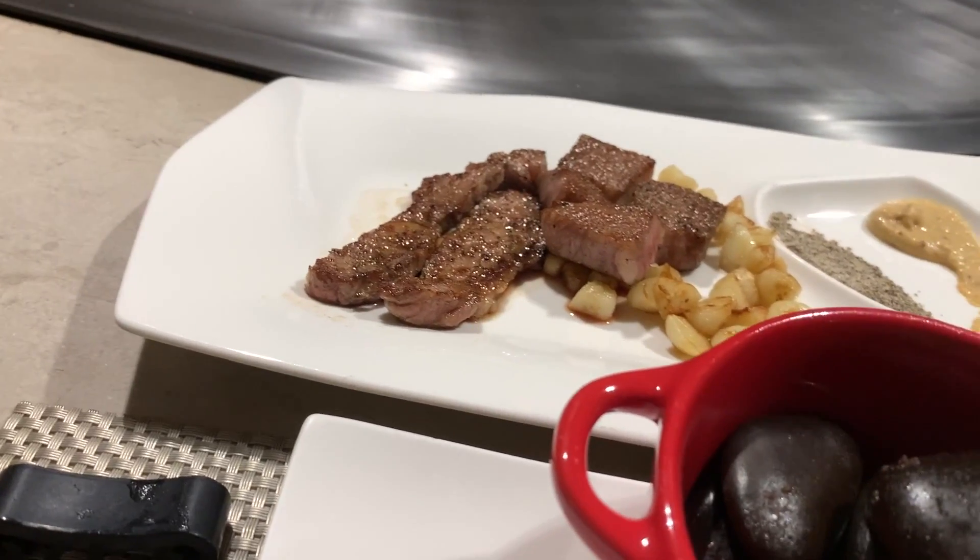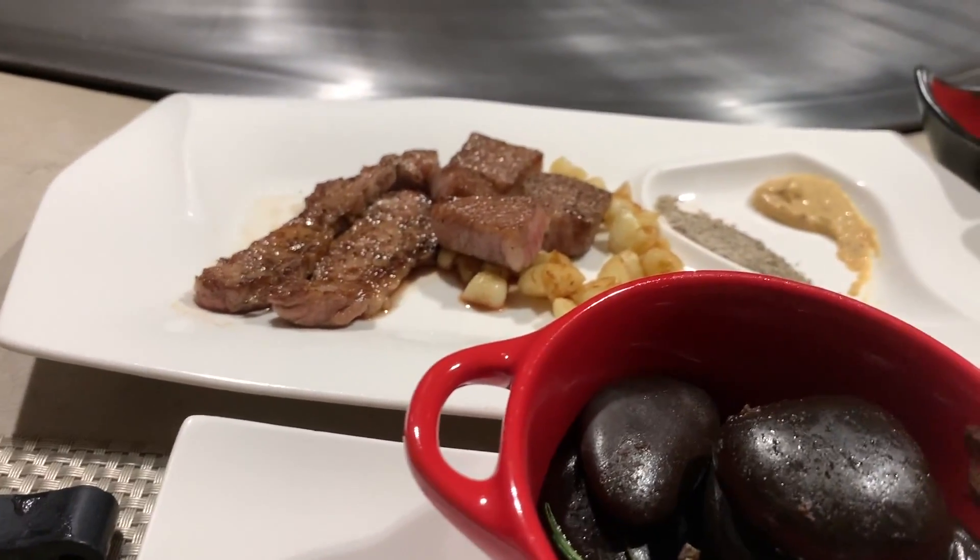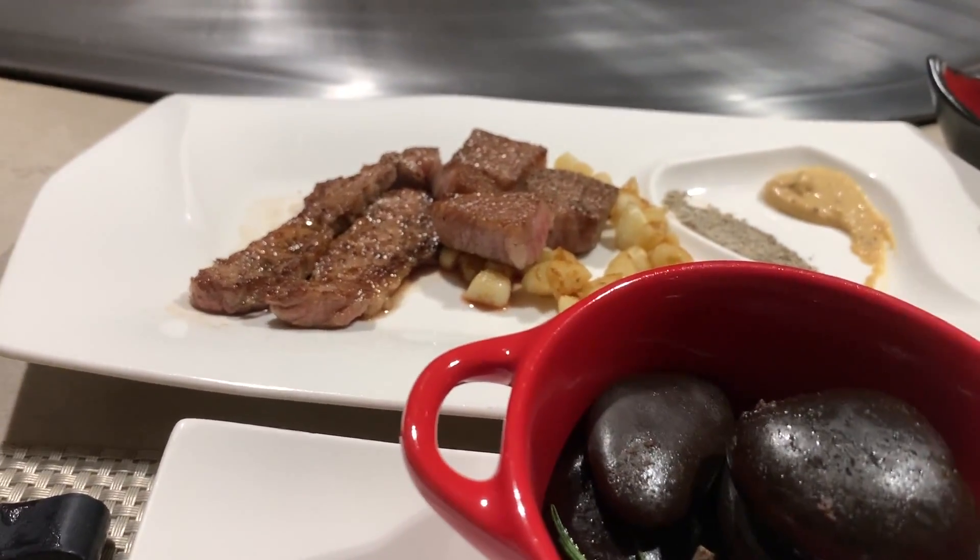The cognac version and the regular version tasted very different. We're going to eat the Wagyu because it's the most expensive one. They told me to eat the Wagyu by itself without any sauce, which is normally how I eat it, so let's go.